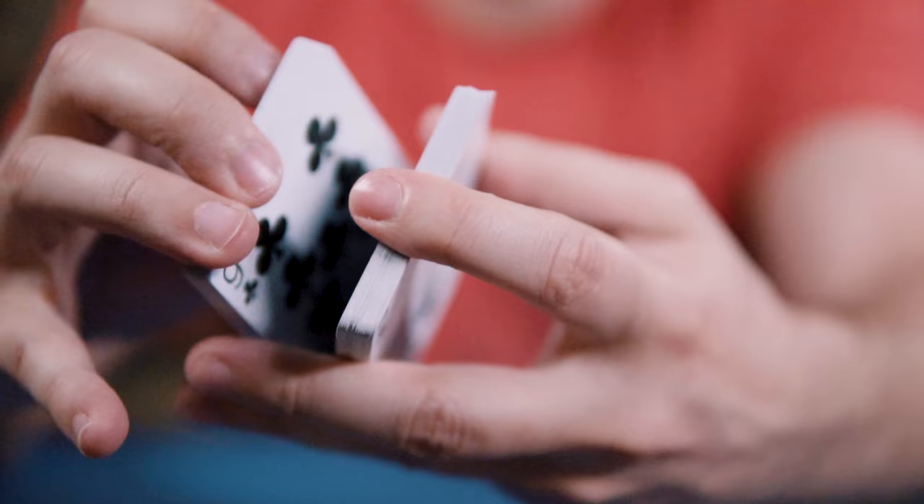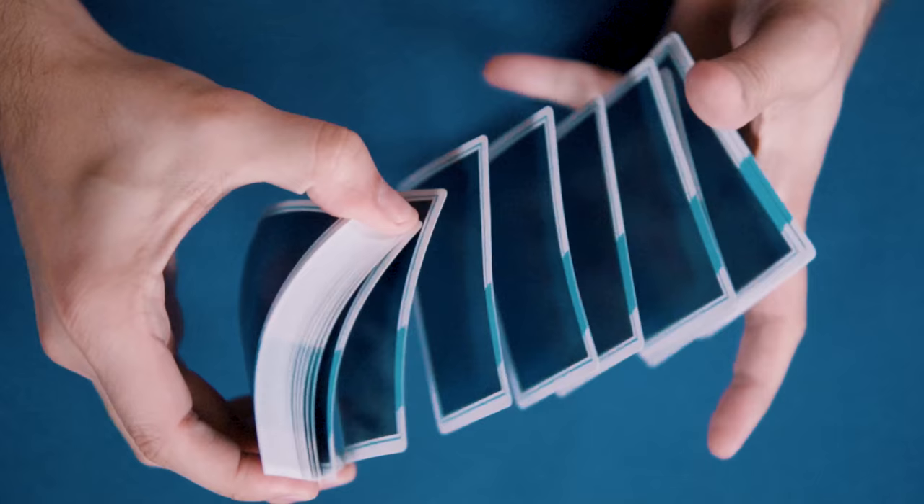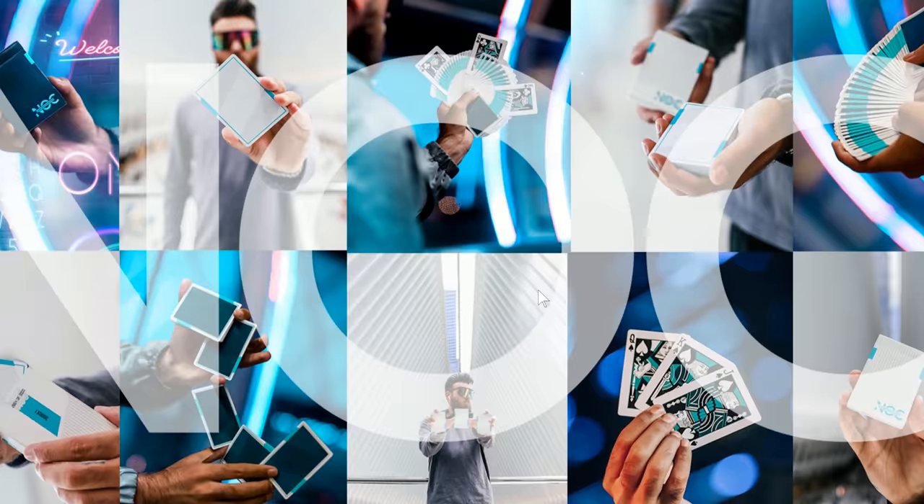The 3000 X1s perform as you'd expect any deck printed by the United States Playing Card Company to perform: traditionally cut, air cushion finish, easy faros, smooth springs and flourishes.